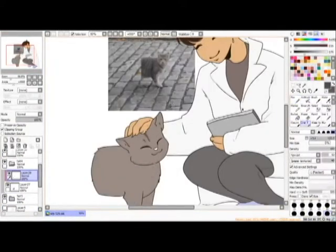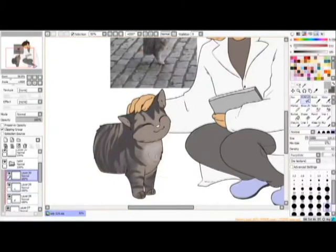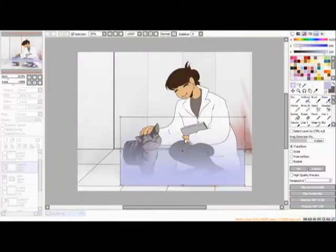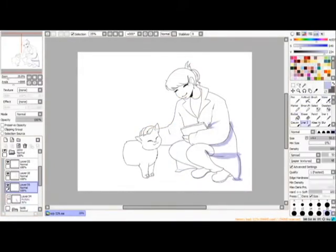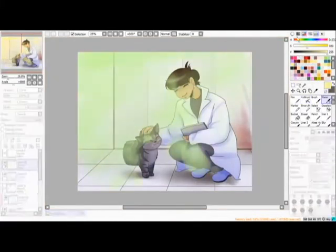Gentle stroking of the area sometimes yields a positive reaction — purring, and so on — but more usually leads to the creature turning on the agent, claws at the ready. Those scratched have experienced no abnormalities. The hind regions do not appear to be invisible; a cursory examination will show that there are no hindquarters.